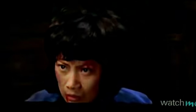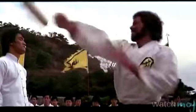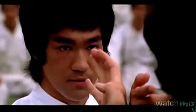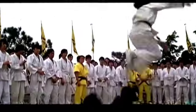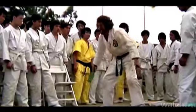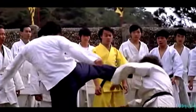Number 6: Vengeance, Enter the Dragon. In this especially personal confrontation, Lee comes face to face against the bearded, sadistic, and facially scarred O'Hara in a martial arts tournament — the man who caused his sister to commit suicide. Lee beats him to a pulp without ever taking a scratch. When O'Hara breaks the rules, Lee does more than hurt him; he goes right for his brains. Both of them.